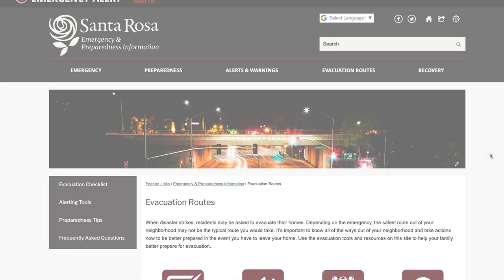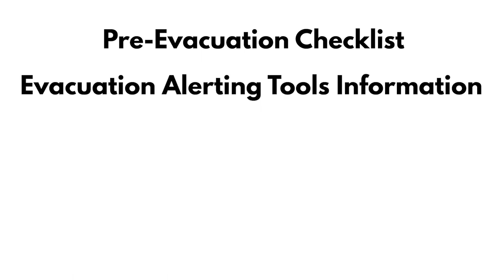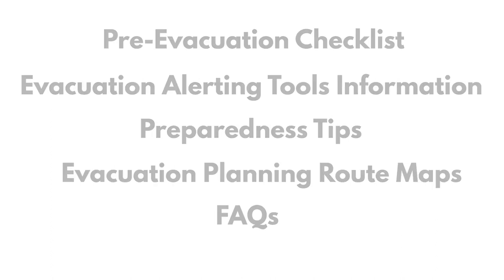On the toolkit landing page, you will find a pre-evacuation checklist, evacuation alerting tools information, preparedness tips, evacuation planning route maps, and frequently asked questions. Let's briefly review each area.